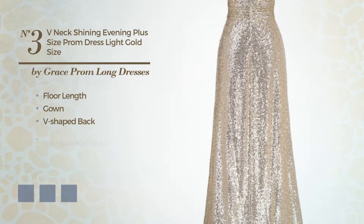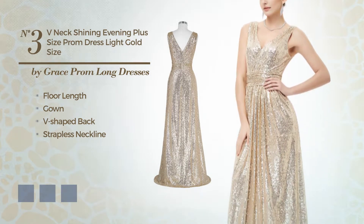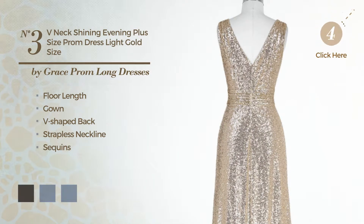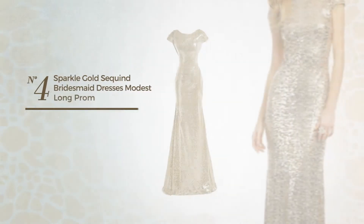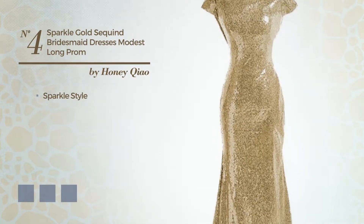Number three: a resplendent floor-length gown featuring a v-shaped back with a strapless neckline, crafted from body-warming fabric and styled with sequins. Available in five color variations like black ink, light gray, and CG red.